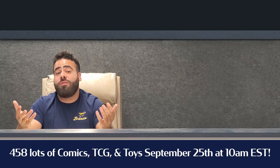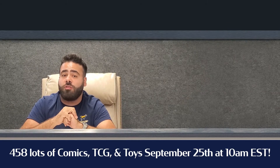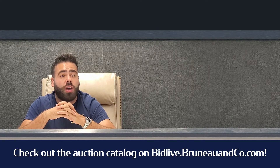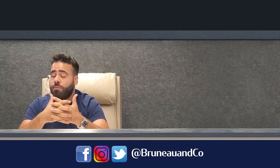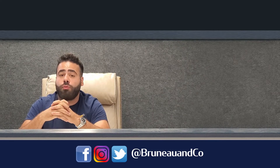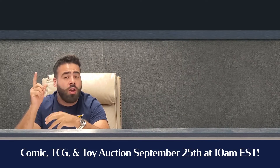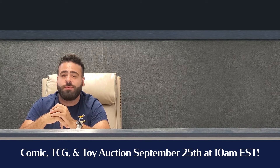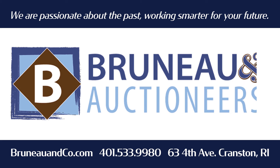Those are my top five favorite lots of the day for the September 25th Comic, TCG, and Toy Auction. Make sure to check out the catalog at bidlive.bruneauandco.com, and for all auction updates make sure to follow us on social media at Bruno & Co. on Facebook, Instagram, and Twitter. We'll see you come auction day — September 25th Comic, TCG, and Toy Auction. That's B-R-U-N-E-A-U.